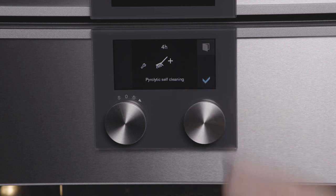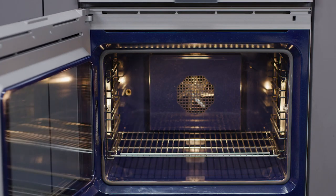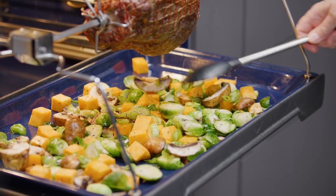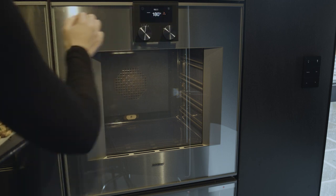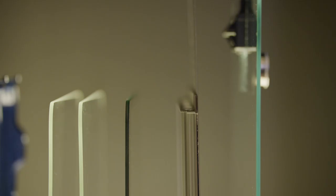The side-mounted door can be opened to 180 degrees, allowing direct, unimpeded access to the oven interior — an important safety feature when handling hot trays and heavy oven dishes. It opens with just a light touch of the icon on the control panel, all with the cleverly concealed pocket handle.